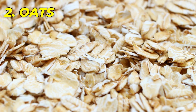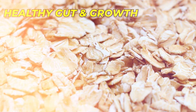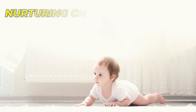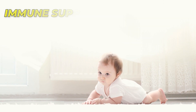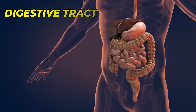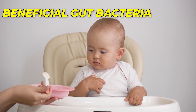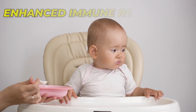Number 2: Oats — the best choice to support your baby's healthy gut and growth. Oats, a staple in many households, hold more than just breakfast potential. Rich in soluble fiber, oats are a nurturing choice for your baby's gut health. A healthy gut plays a crucial role in immune support, as a significant portion of the immune system resides in the digestive tract. The fiber in oats acts as a prebiotic, nourishing beneficial gut bacteria and fostering a balanced gut microbiome, which in turn contributes to enhanced immune response.